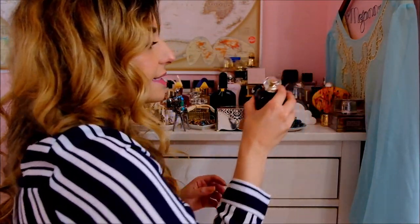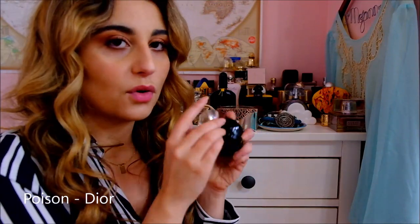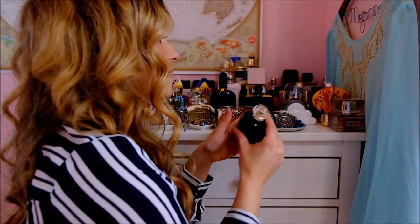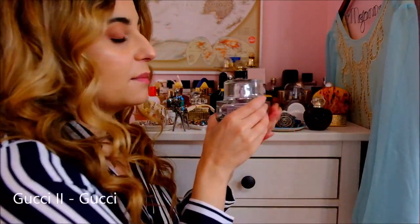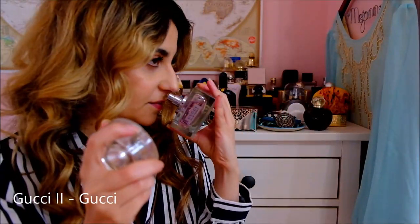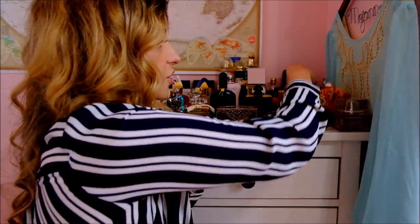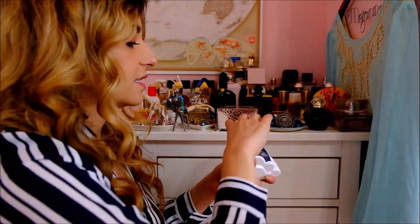Over here I've got the classic and slightly dated Poison by Dior — it's just very plummy, classic fragrance. My baby, Gucci 2 Eau de Parfum. It's creamy and woody and fruity — it's stunning. Gucci has to bring this one back; it is too loved to have gone discontinued.